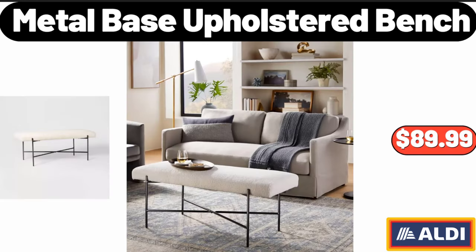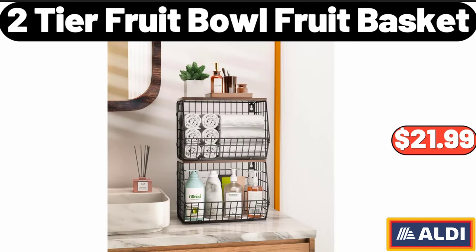Metal Base Upholstered Bench, $89.99. 2 Tier Fruit Bowl Fruit Basket, $21.99.